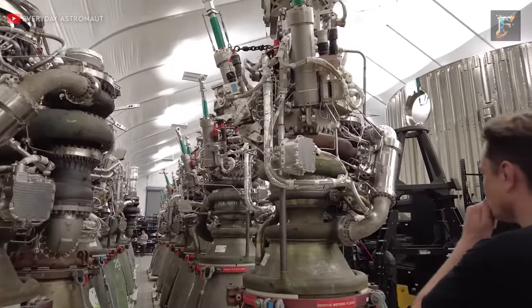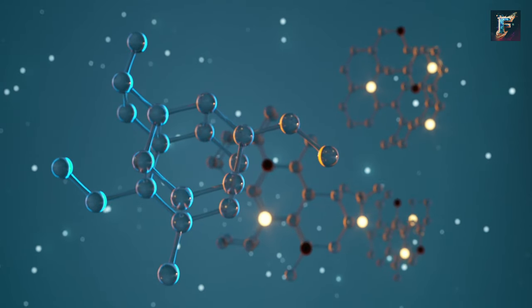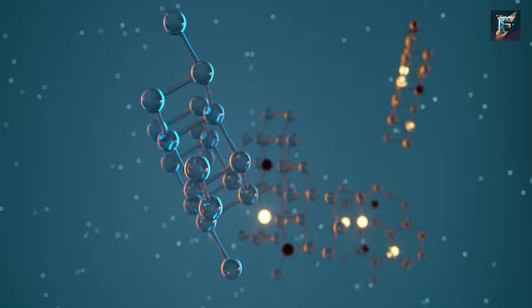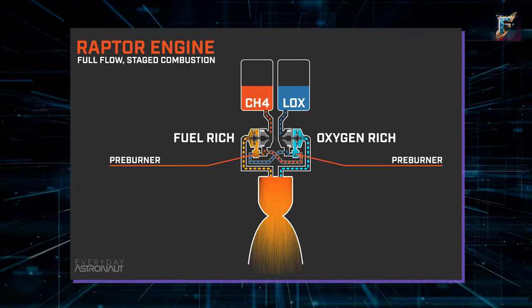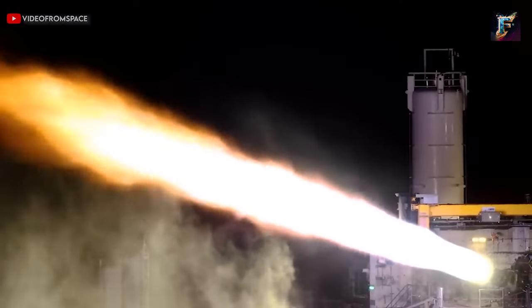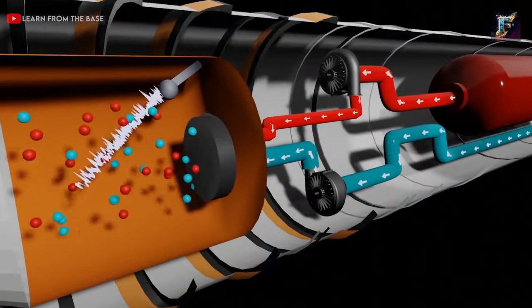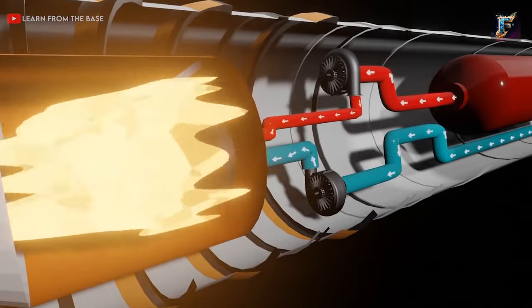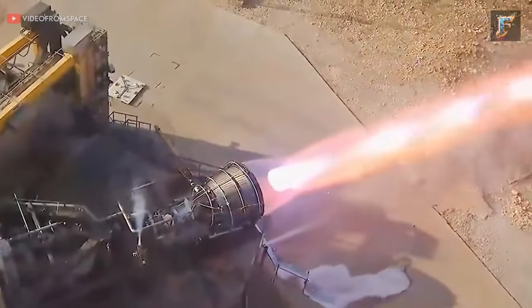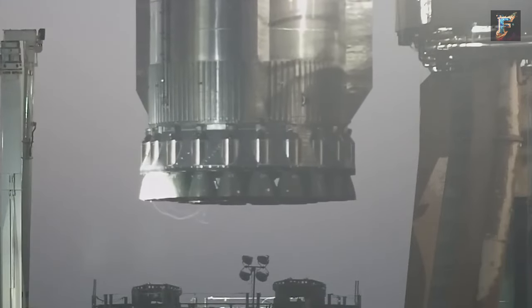Secondly, there is no direct path from the fuel or oxygen pump to the combustion chamber in the Raptor engine. All the methane and oxygen must pass through a pre-burner before reaching the chamber. This unique feature gives rise to the term full-flow staged combustion for the Raptor cycle. Both the oxygen and methane exit their turbines as extremely hot and high-pressure gases. When these gases meet in the combustion chamber, their collision results in the most efficient combustion possible. Elon Musk has asserted that this gas-on-gas reaction is over 99% efficient, approaching the maximum efficiency allowed by physics.